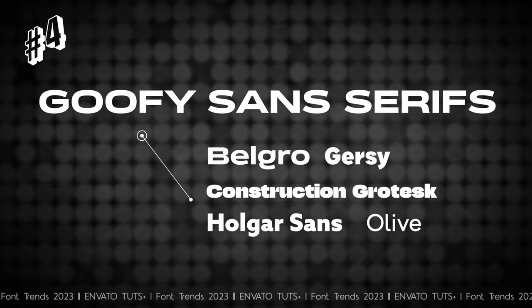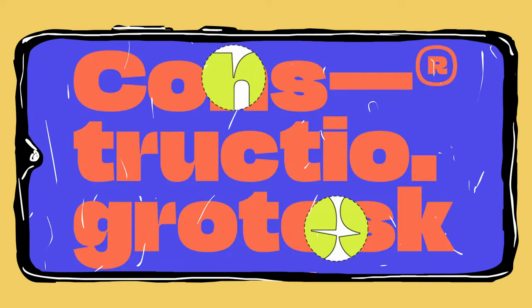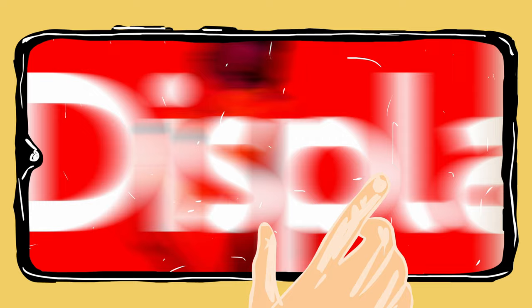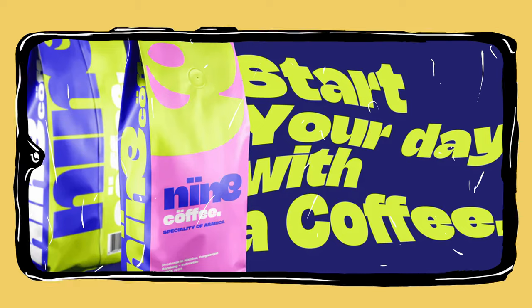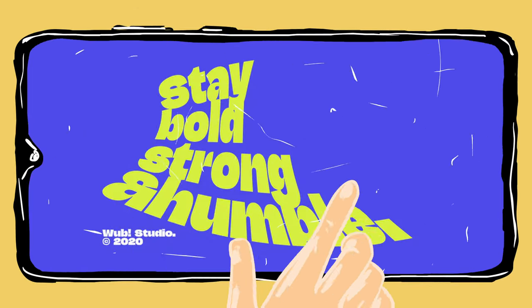Take that playfulness and keep it going — up next, we're taking a look at goofy sans serifs. This lighthearted 2023 type trend is sure to bring a dose of optimism to any design. Goofy sans serifs balance the simplicity and clean lines of a sans serif with the characterful nature of a display style font. A little cartoon-inspired without straying into childlike territory, these goofy typefaces are the ideal companions for informal designs or brands seeking a playful quality. You simply cannot be in a bad mood looking at one of these fonts.